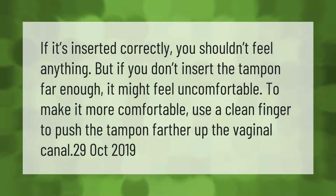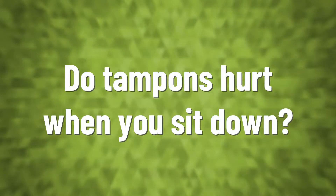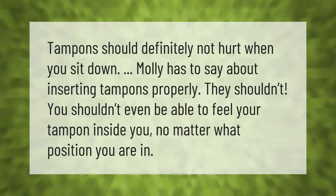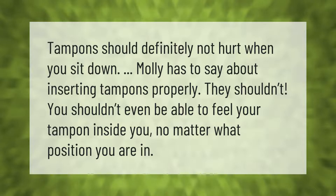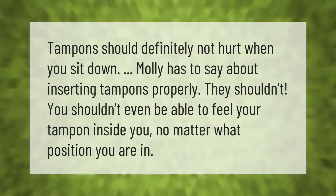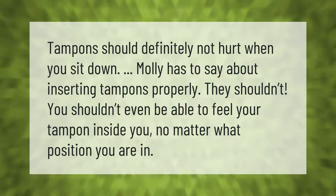To make it more comfortable, use a clean finger to push the tampon farther up the vaginal canal. Tampons should definitely not hurt when you sit down. As Molly says about inserting tampons properly: you shouldn't even be able to feel your tampon inside you, no matter what position you are in.